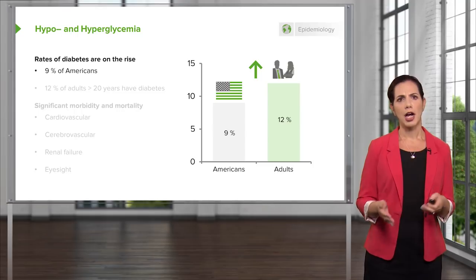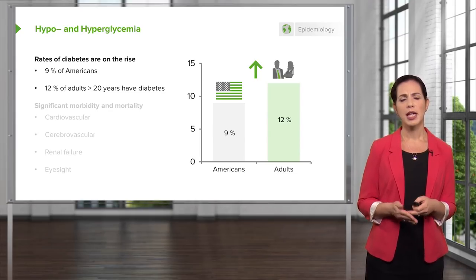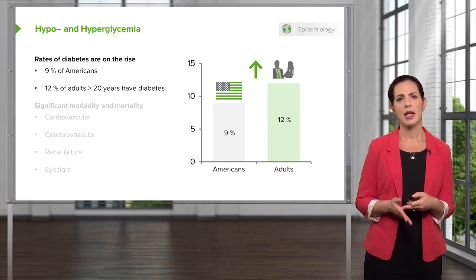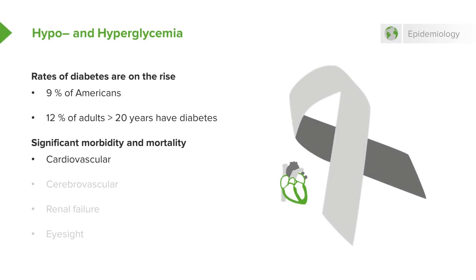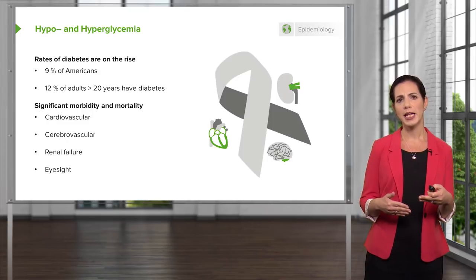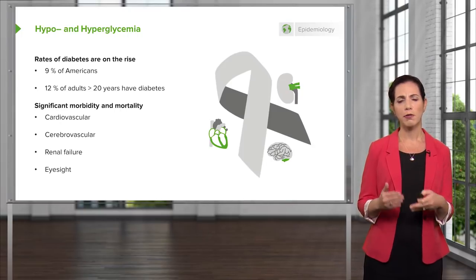The rates of diabetic patients are on the rise — 9% of Americans have diabetes, and 12% of adults greater than 20 years old have diabetes. The rates of childhood obesity are increasing, and this is a major public health crisis for the United States. There is also a lot of morbidity and mortality associated with diabetes. Diabetes predisposes patients to cardiovascular disease, stroke, renal failure, and problems with their vision. Complications like renal failure and eyesight problems can potentially be prevented or staved off by good glucose control.